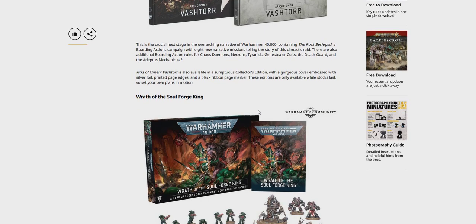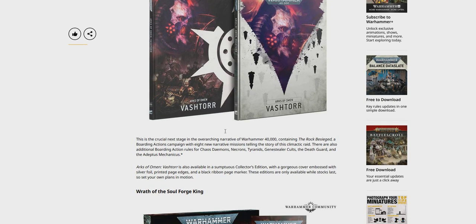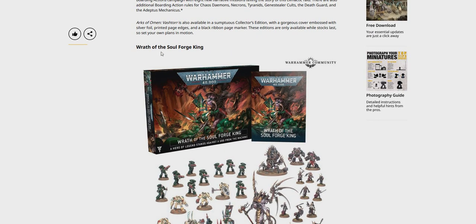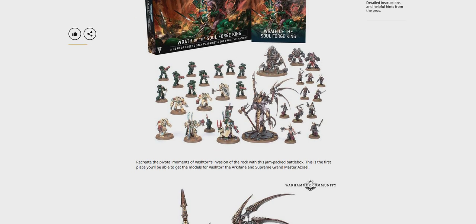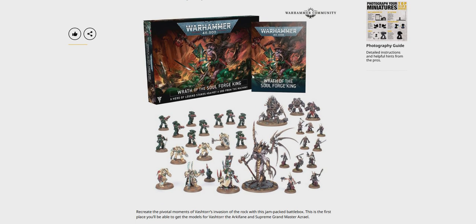Arks of Omen: Vashtorr is also available in the Sumptuous Collector's Edition, which is right there. And Wrath of the Soul Forge King — new box set. Quite a nice little box set. Not sure what this would be priced as, probably around 115, 120.